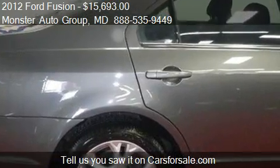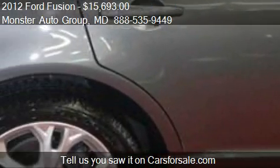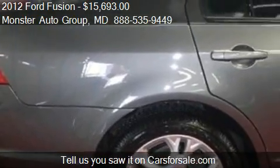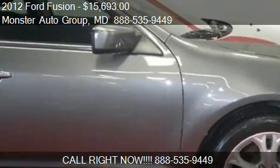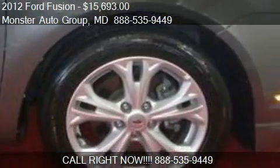Call us at 888-535-9449 or stop by our lot. Find us at 4732 St. Barnabas Road in Temple Hills, Maryland, on our website, or check us out on carsforsale.com.